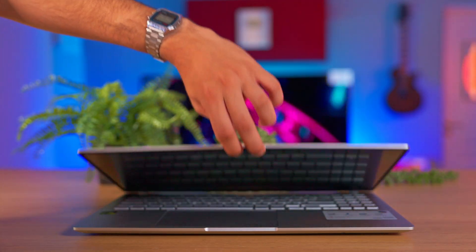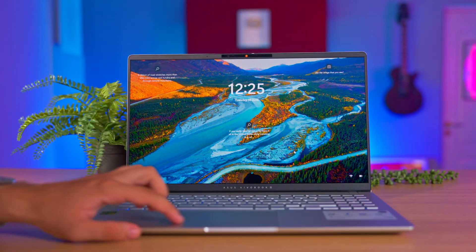So far, we have a decent device, typical of the Vivobook series, which looks and feels like a regular laptop. But let's turn it on and see what it can do and how it performs.